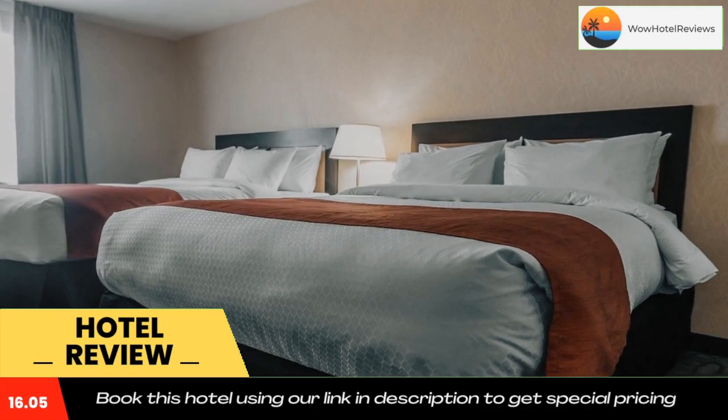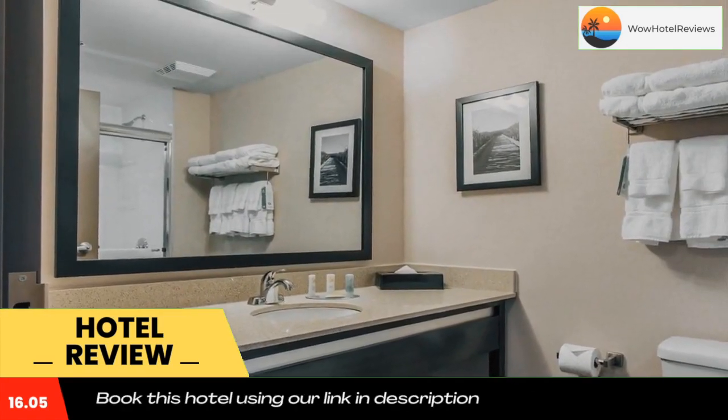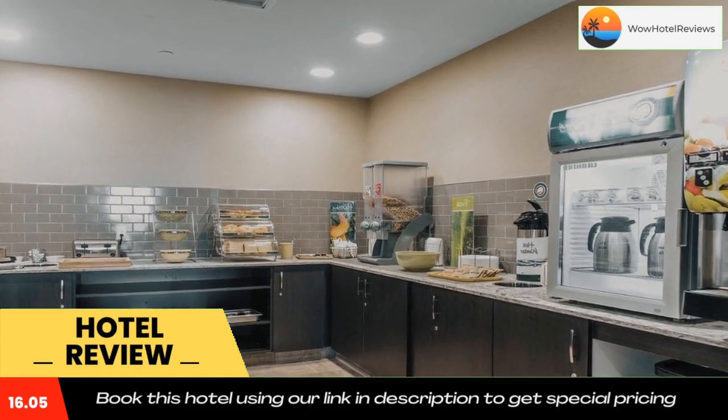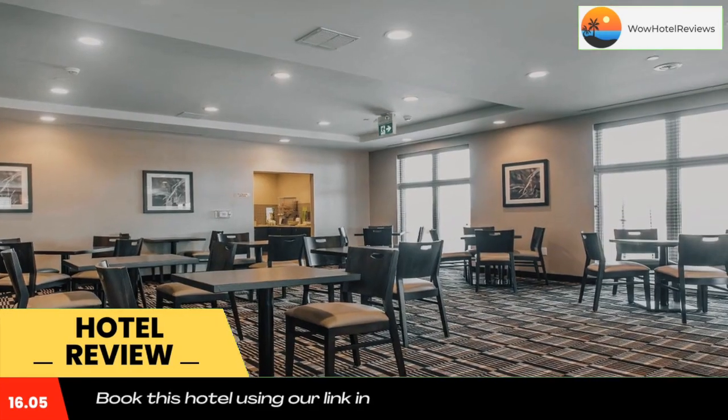On-site parking is available at no extra cost. K Rock Center is 5.6 miles from Quality Inn and Suites Kingston, while Fort Henry is 6.2 miles from the property. Use our link in the description to get a special discount on this hotel. Don't forget to like and subscribe to our channel.